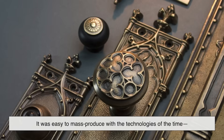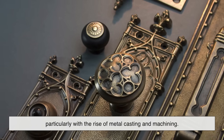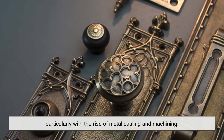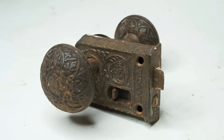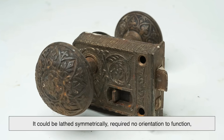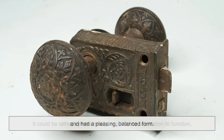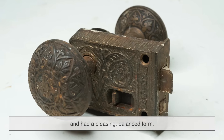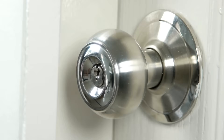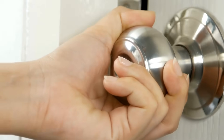It was easy to mass-produce with the technologies of the time, particularly with the rise of metal casting and machining. The circular shape made sense in terms of manufacturing — it could be lathed symmetrically, required no orientation to function, and had a pleasing, balanced form. From a design standpoint, it was minimal, geometric, and practical, traits that the industrial age adored.